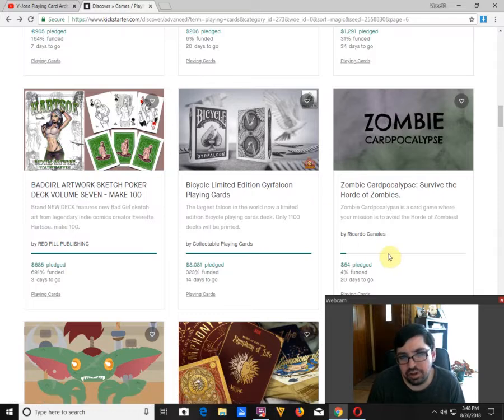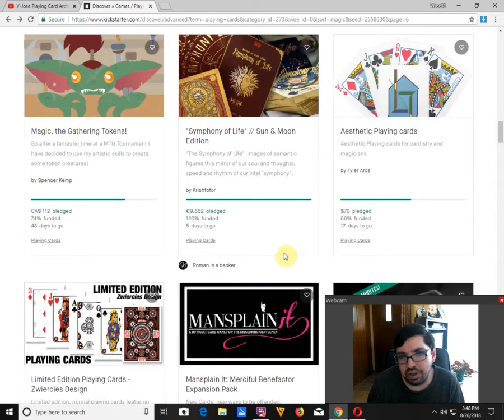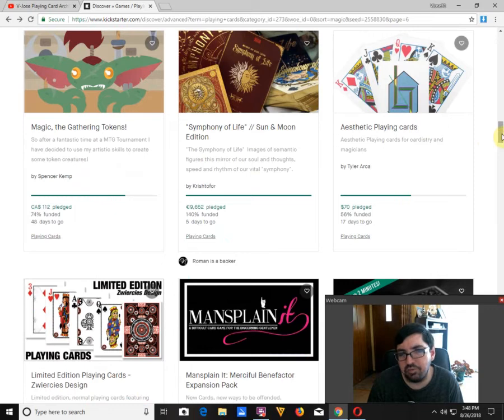The Ger Falken Point Cards by Collectible Point Cards is well funded, actually, for a change, with 14 days to go. It's one I'll look at getting later on. Symphony of Life, Sun and Moon Edition by Christopher is funded with 5 days to go. Personally, I'd prefer he get his previous deck out first before asking for more money, but they're pretty nice looking and I may try to get them later on.